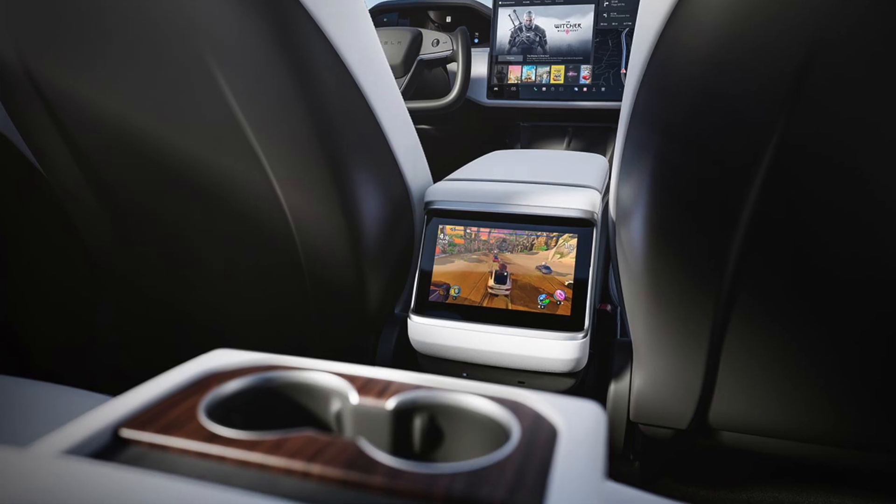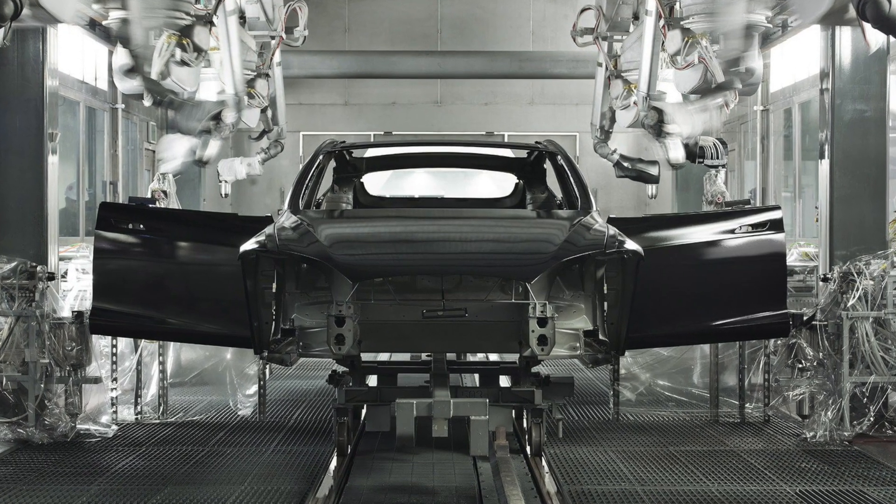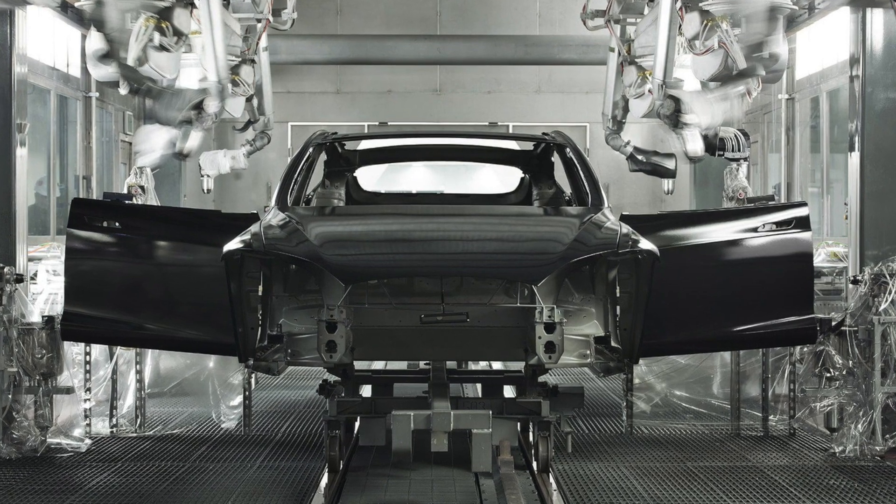There are a lot of new changes coming to this Model 3 and it doesn't seem like we're sacrificing too much in terms of quality. We're going to be getting a lot of different things such as ambient lighting, all the display features of the Model S and X, and on top of that a different exterior and interior — a lot of things changing to fall in line with some of their luxury segments.